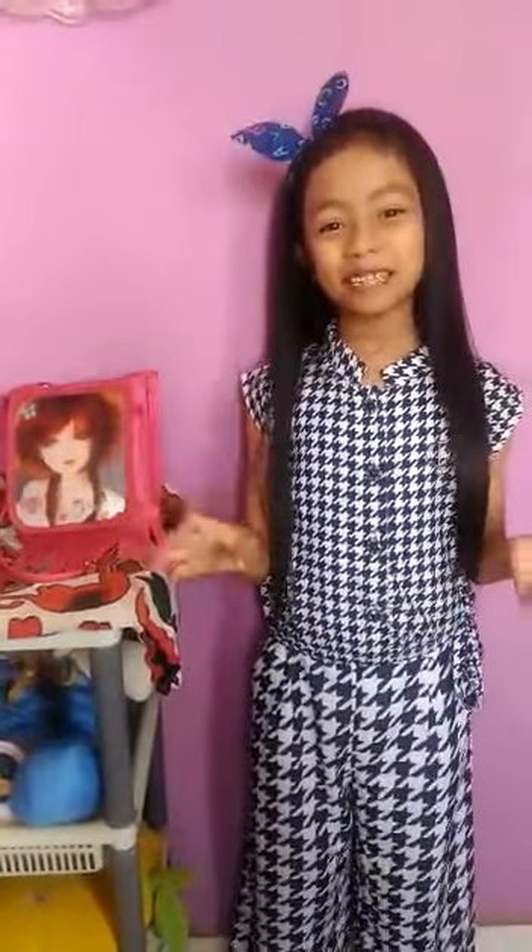Hey guys, it's Dr. Badrashini and welcome back to my channel. Today's video is called 'What is in my purse?'